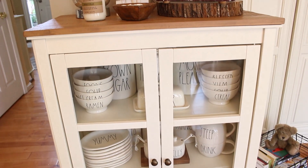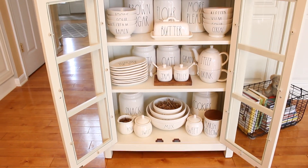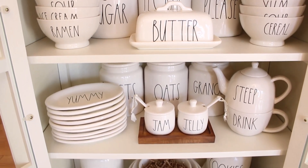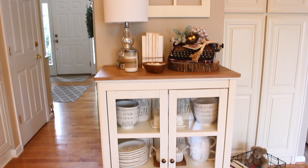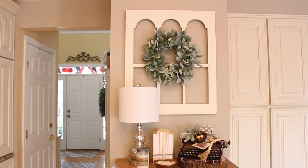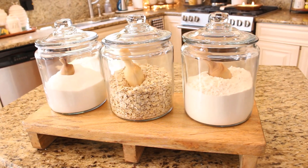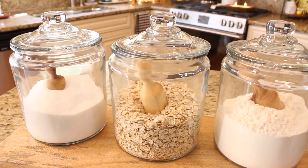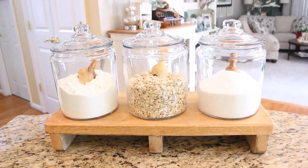I also have some coverless books, a mercury glass lamp that I found on Amazon, some candles, and a little wooden bowl full of vintage buttons. Inside the cabinet I have some of my Rae Dunn collection — I use my pieces daily so having them here makes access really easy. I really love having my flour, sugar, and oats on my island since I use them almost every day. I had originally wanted those beautiful bonbon jars but they're quite expensive, so instead I ordered Anchor Hocking glass containers from Walmart and the scoops from Amazon. Not only is it so useful but it really looks great too.